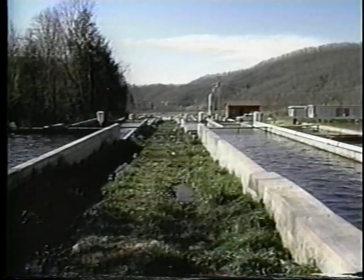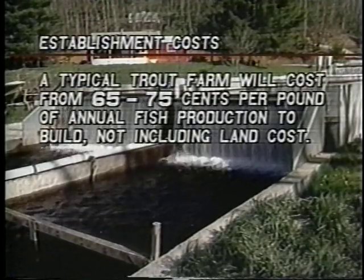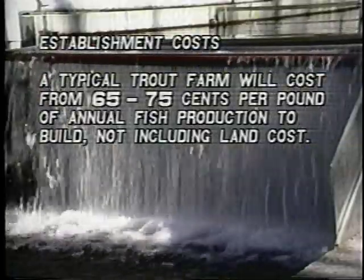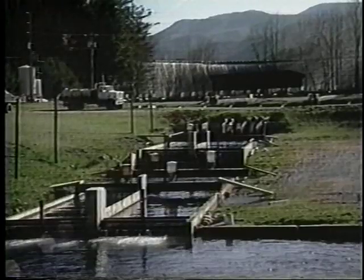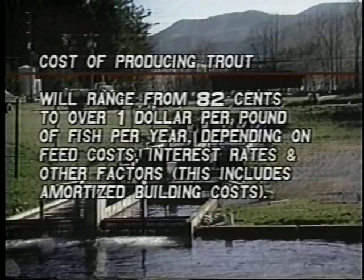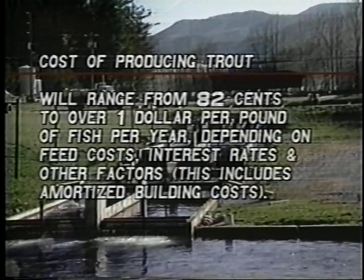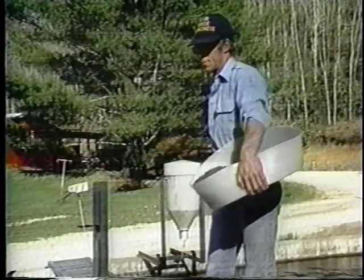If you're thinking about trout farming, consider the following economic requirements. Depending on the size of the system, a typical trout farm will cost from 65 to 75 cents per pound of annual fish production to build, not including the price of the land. Construction or establishment costs are normally amortized over the approximate life of the farm, about 20 years. The cost of producing trout, including amortized construction costs, will range from 82 cents to over a dollar per pound of fish, depending on feed costs, interest rates, and other factors. Trout production can be a profitable form of farming if the operation is well planned and well managed. It's important to check the market potential for trout in your area before making a major commitment, and be aware of environmental or regulatory constraints in your state which may affect trout farming. A good place to start is by talking with other producers or processors in your area.